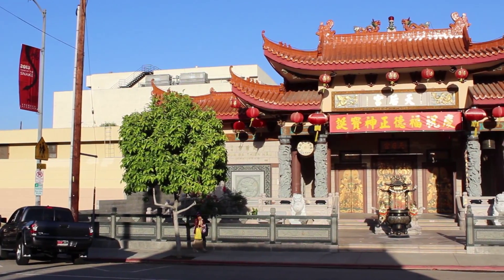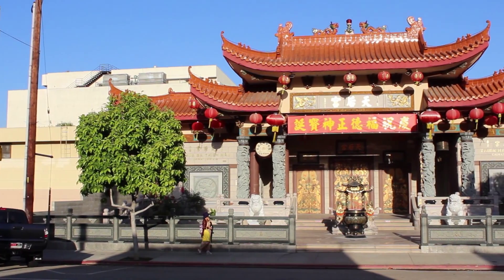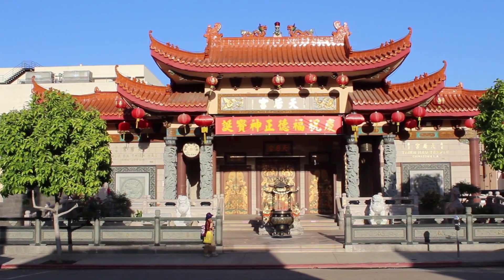There is also a temple just a few blocks away on 750 to 756 North Yale Street.